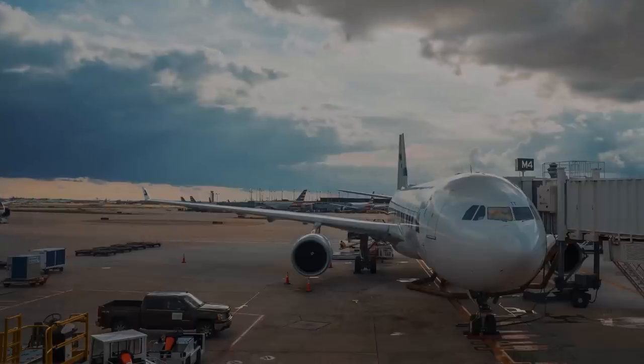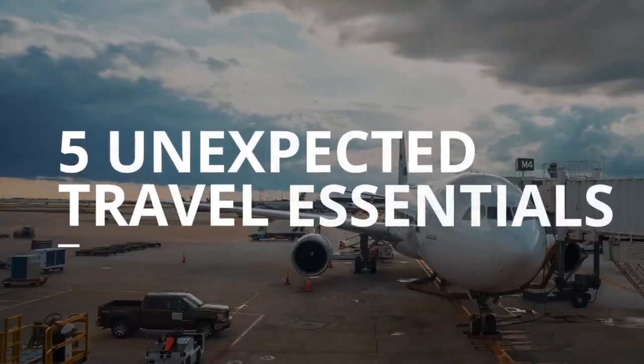In today's video, I'll be running through five items that I pack with me on every single trip. These are more unexpected travel essentials, but trust me, they have multiple uses and are going to come in handy regardless of where you are traveling. The fourth one on this list cost me less than $1 and has saved my life on multiple occasions.